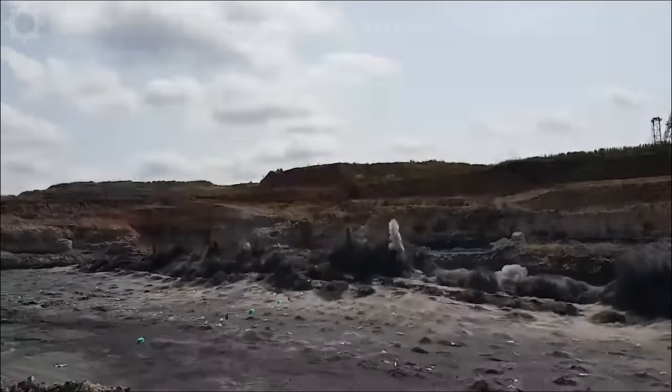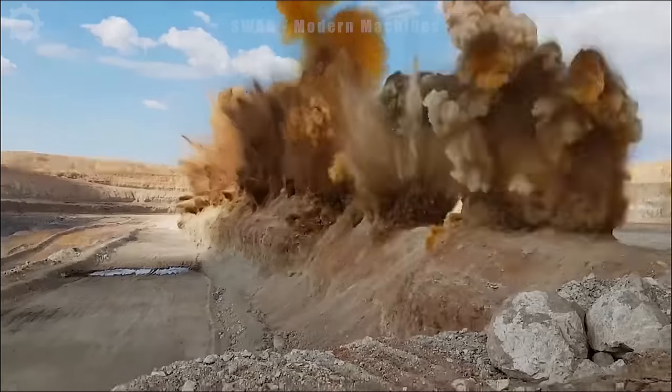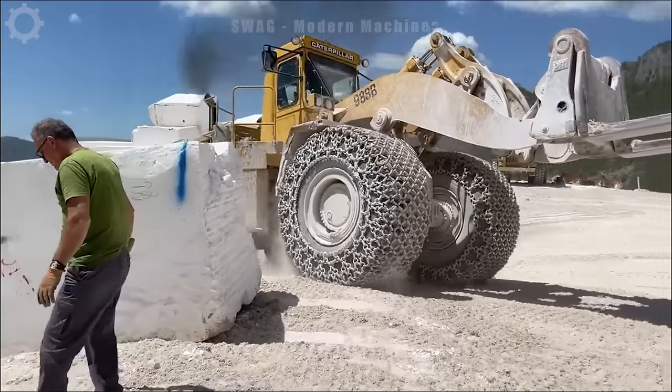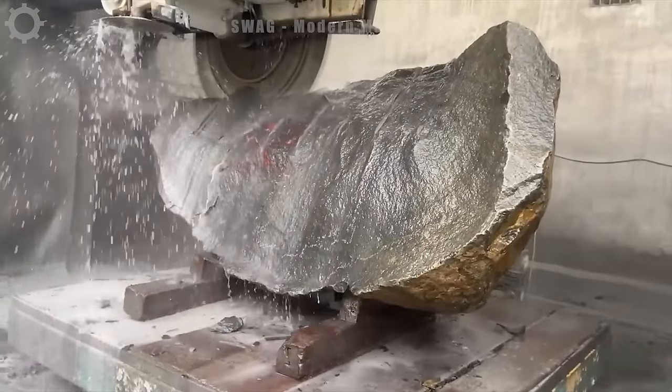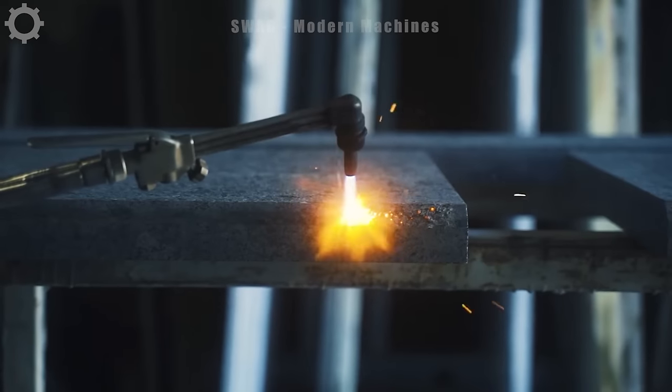Granite is one of the most popular and important natural materials in the construction and decoration industry. Before seeing luxurious and smooth stone slabs in architectural and artistic works, let's learn about the long and complicated journey from when the stone is exploited until it becomes the final product.